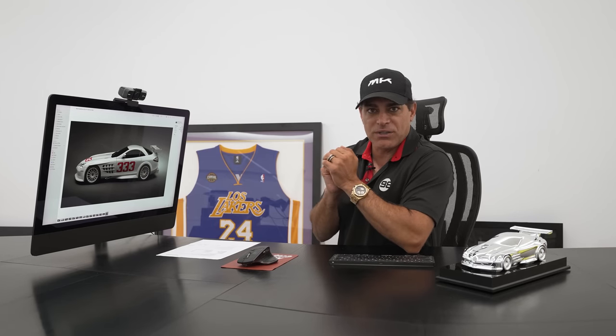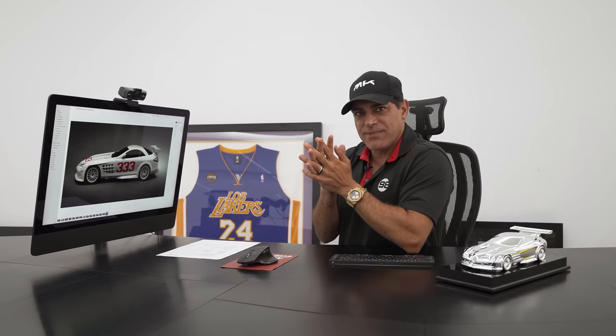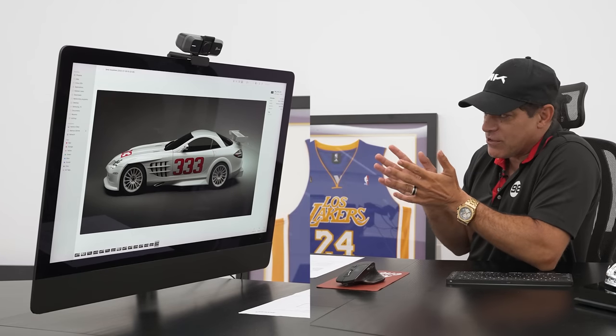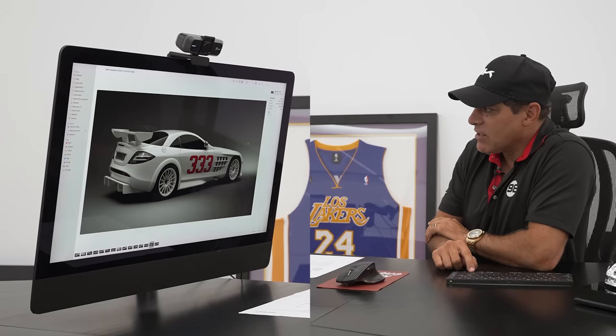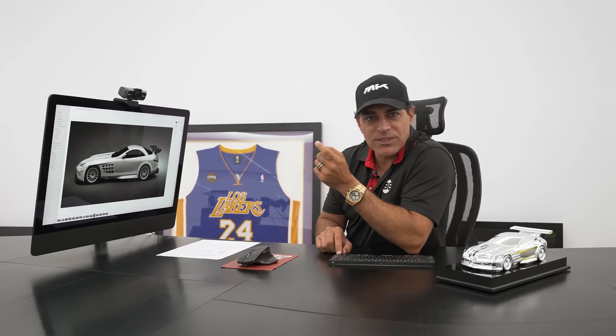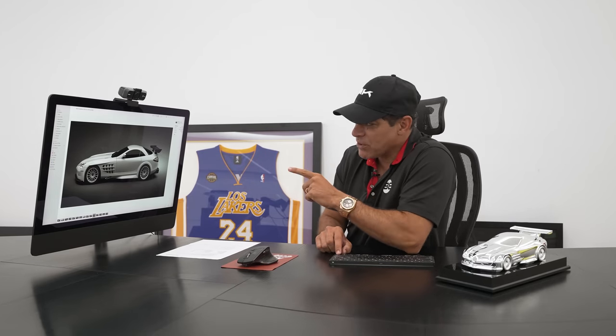The other question is what numbers do I put on it. You guys know I love 333 — it's my lucky number. It's a 12-story high-rise building located in Houston called 333 North Sam Houston Parkway. I've bought it three times during the down cycle and made $5 and $6 million the last two times. But 333 seems a little too busy; I may go with 003, which is car three out of the 12 they're making. Comment down below if I should go no numbers, 003, or 333.